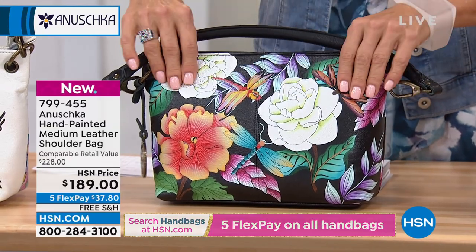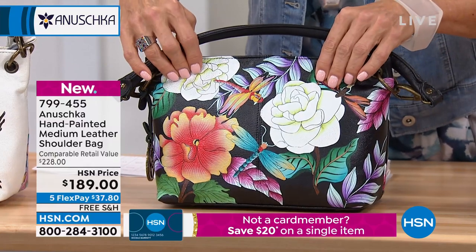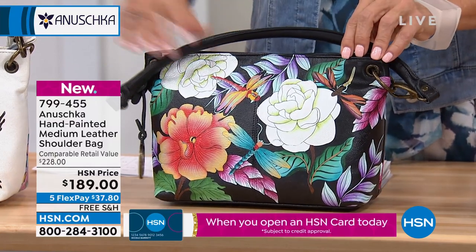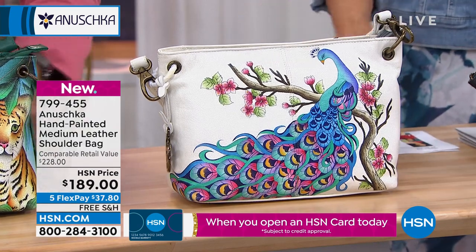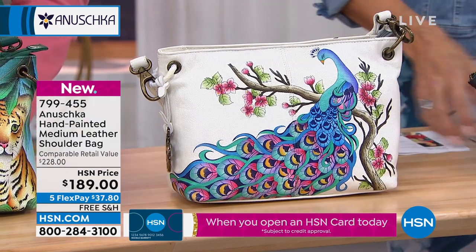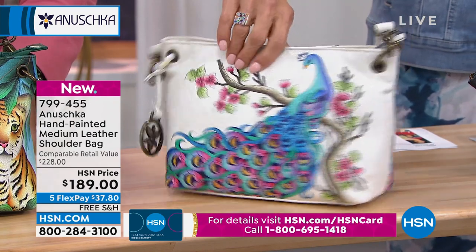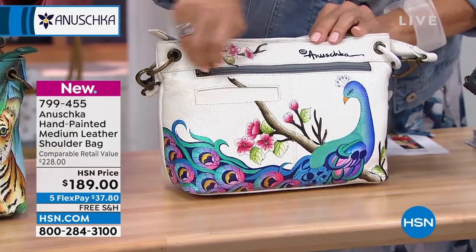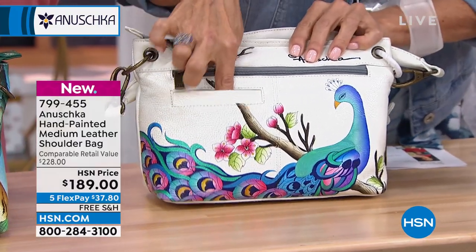The lighter one is called Magical Butterfly, and the other is Peacock Bliss. Somebody on Facebook was just saying she wants a bag with a peacock — and here it is! Love that. Let me show you the backside so you can see this beautiful ivory white, which is so soft and gorgeous. There's one pocket there and another little secret pocket right there.